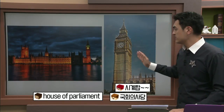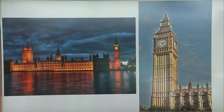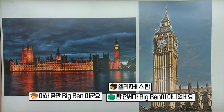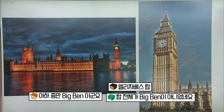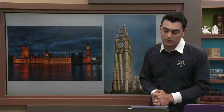So Big Ben — I've spoken about this before as well. Many people think the tower itself is Big Ben, but that's a common mistake. The bell inside — there's a big bell — the bell is called Big Ben. The tower's name is Elizabeth Tower, named after Queen Elizabeth. Big Ben is the bell inside. Even many British people just call the whole thing Big Ben, so it's not a big problem — just good general knowledge.